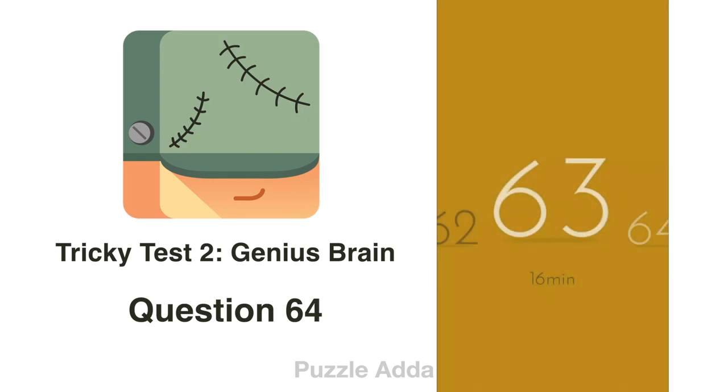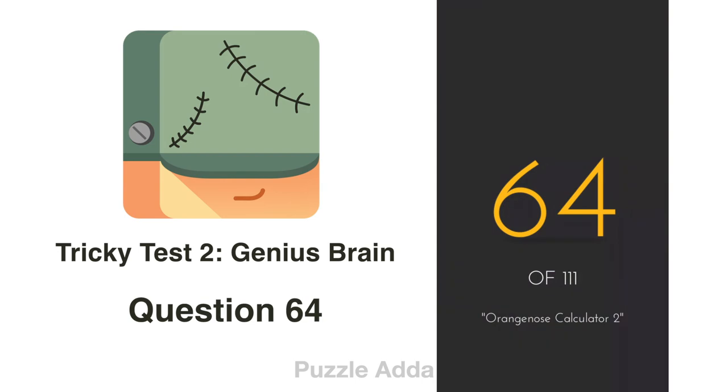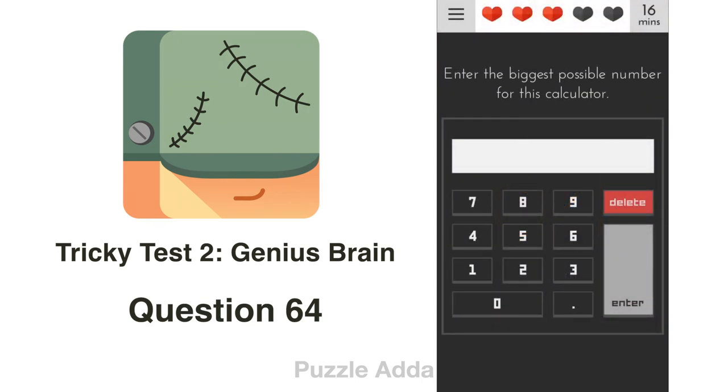Question 64: Enter the biggest possible number for this calculator. Infinity is the biggest number, but we can't type it. However, the number 8 rotated looks like infinity, so we add the number 8, rotate our phone, and press enter.